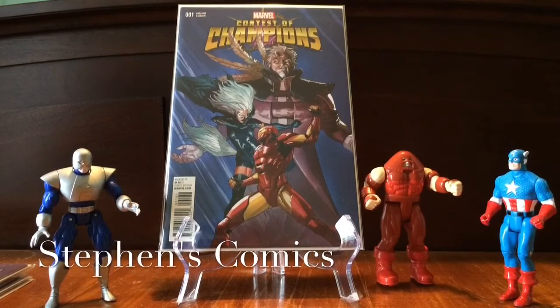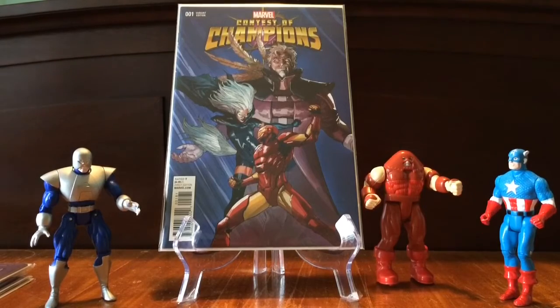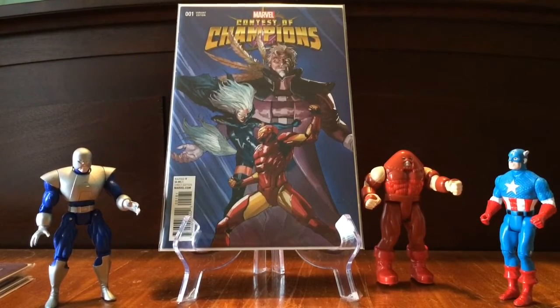What's up, comic book fans? This is Steven here with Stevens Comics. Thank you for taking the time to check out this video. Of course, I've got a little haul for you, as always.